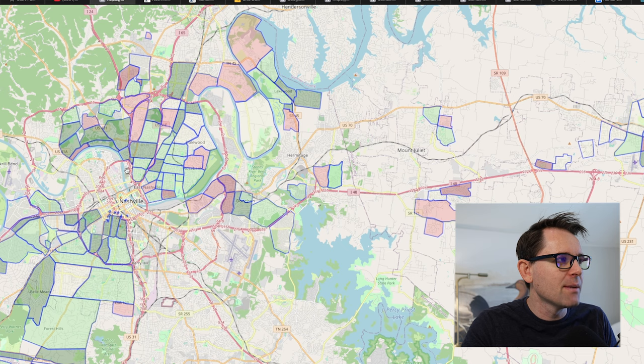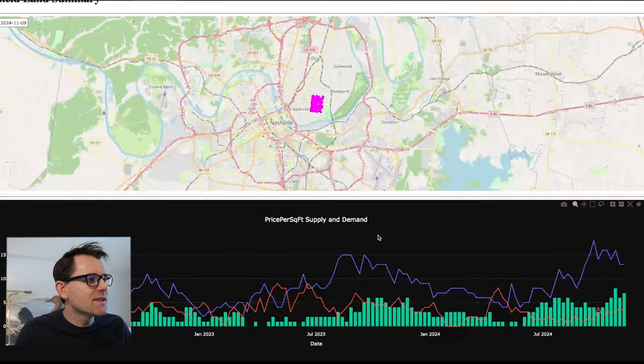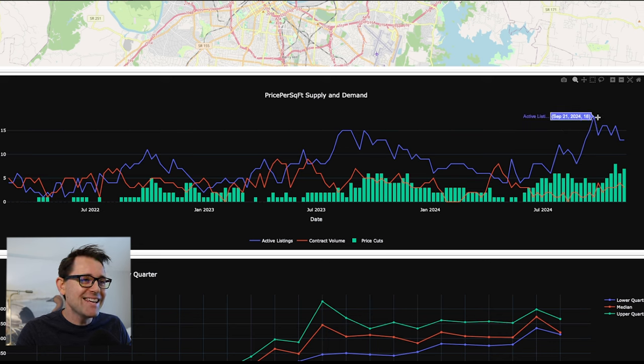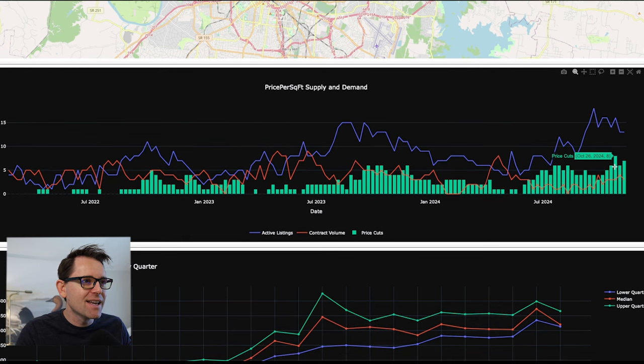Let's take a look at the market dynamics of this neighborhood — this is the Lachlan Springs area. We've never had as much inventory as we had this past year: 18 active listings in September, now down to 13. But look at the price cuts — eight price cuts in late October, which is as many as we've ever had, and even now we have seven. That's like a warning sign for this neighborhood.